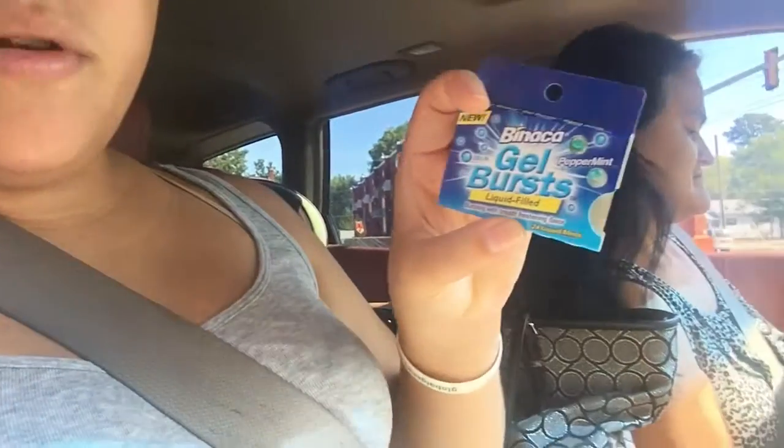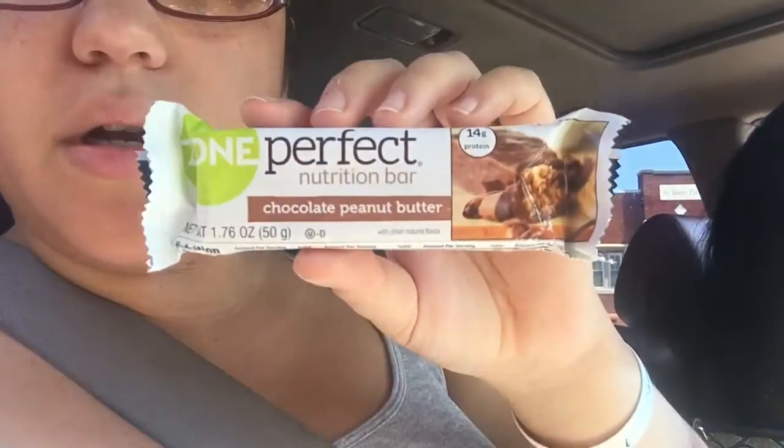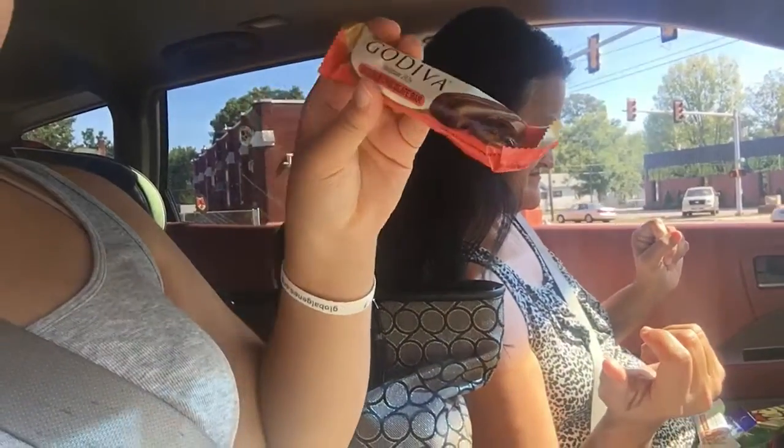We have some Bianca gel burst liquid mint things — those little bubble things. Oh, daddy likes these! And then we got a ZonePerfect nutrition bar, peanut butter chocolate. Oh, I'm keeping this — a Godiva chocolate double chocolate bar!